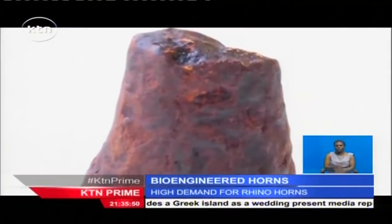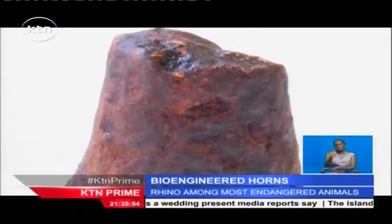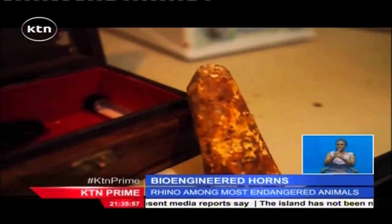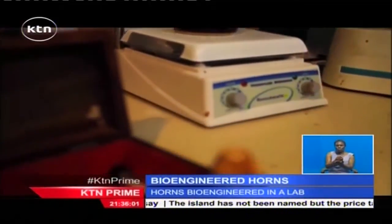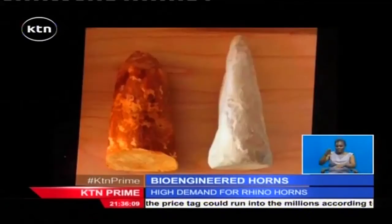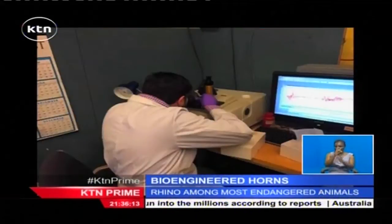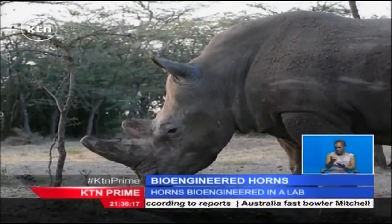Rhino horns such as this one fetch hundreds of thousands of shillings on the black market. For this horn, no rhino was killed. This one was bioengineered in a lab in the U.S., but would easily pass for a real rhino horn. There's going to be some differences still — we're not bioidentical yet, so that's the goal. The Pembient company obtained a real horn and is using the latest biotechnology to replicate it so that it can pass for the real thing.